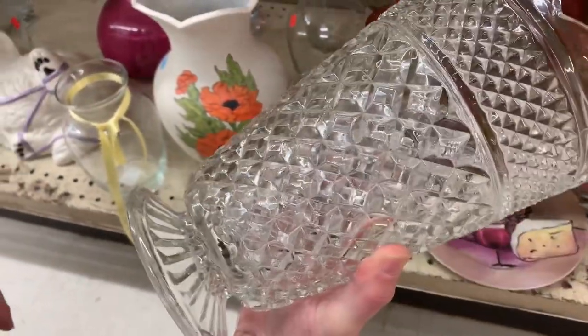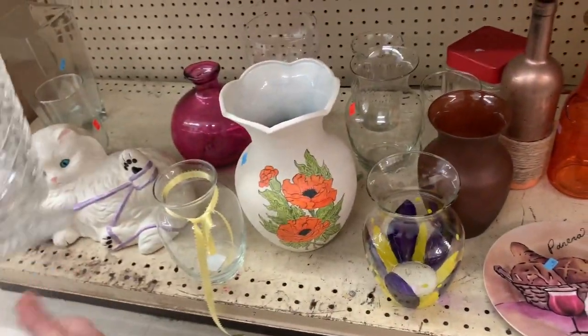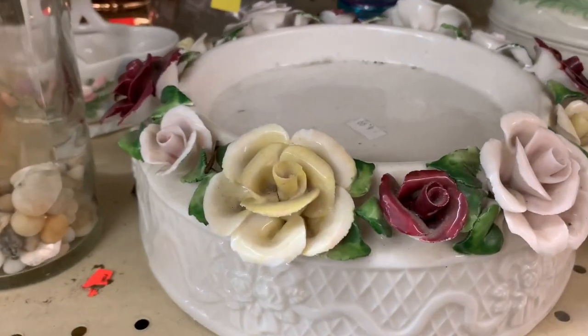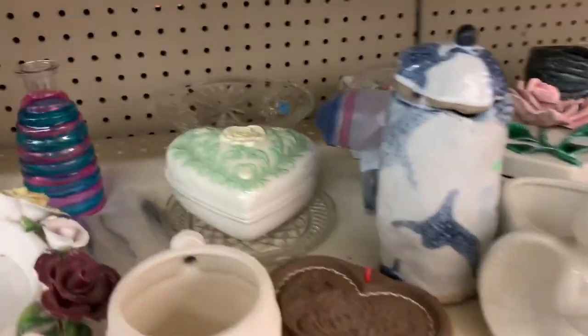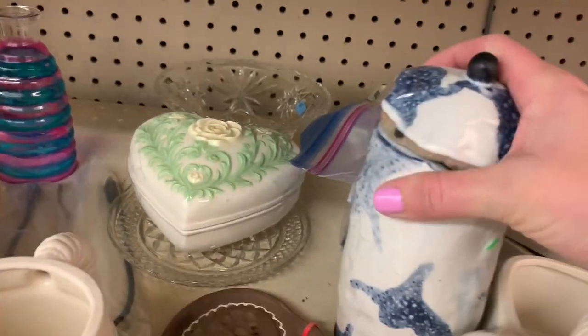This was a nice find — a diamond pattern. Indiana glass? Why didn't we take that? That's really nice. We see a lot of Indiana glass. Just didn't do it for you? Nope. Just didn't crank your tractor? I need the special stuff now.